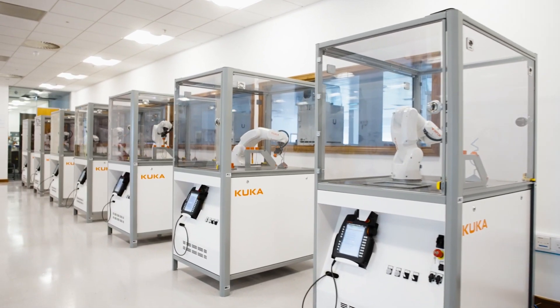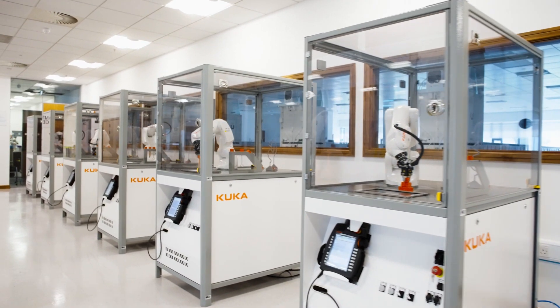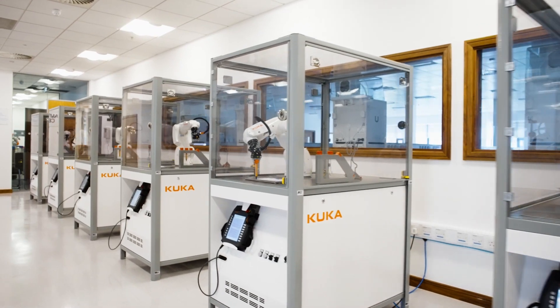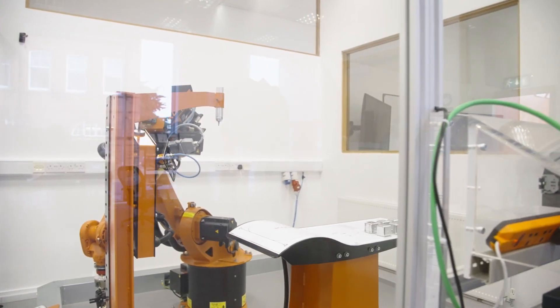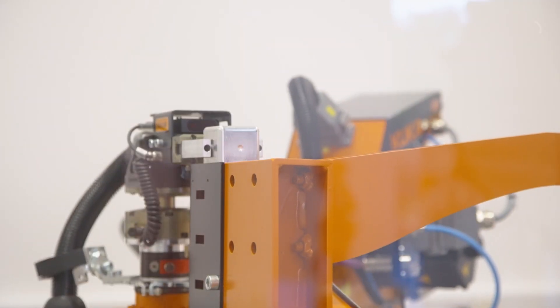Our courses are based around standardised training cells. They have routines and exercises based around an accredited course. That material is both in our training cells here in Dundalk, but we can also provide a mobile training cell which can go to our customers and integrators where we can replicate that same training on site.